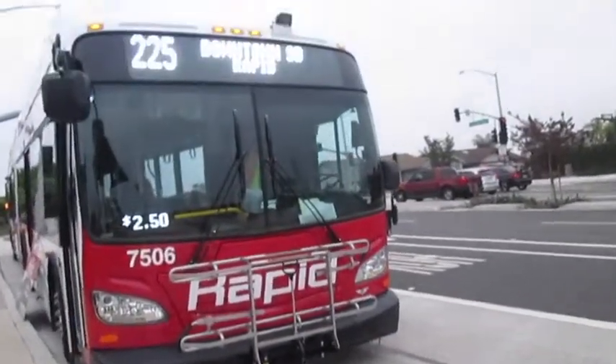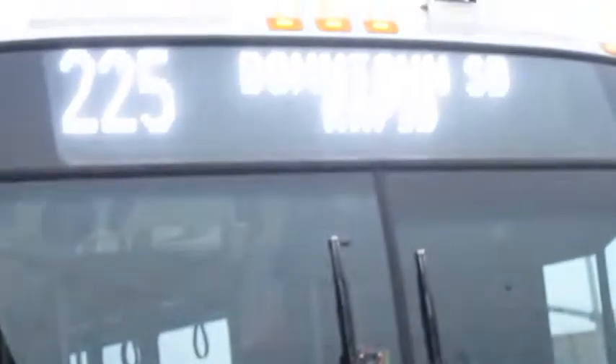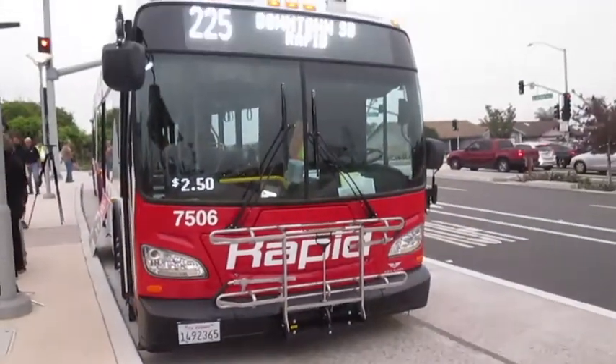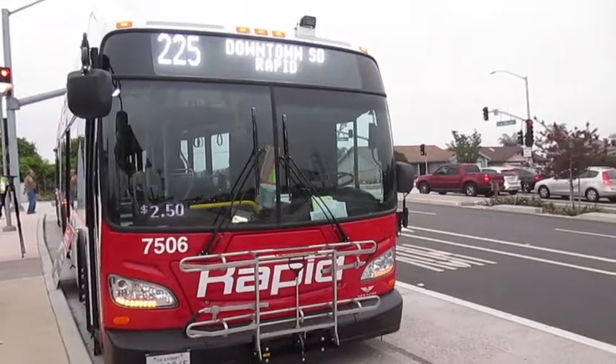Real quickly before this video starts, if you haven't checked out the ride on the northmost segment into downtown, go back and watch that. Link will be in the description. Thanks, and enjoy this video. The video I did on this route the previous year is the most popular video on my channel — thanks so much for all the support.